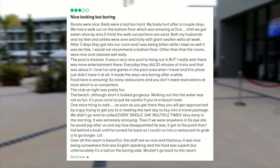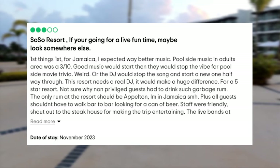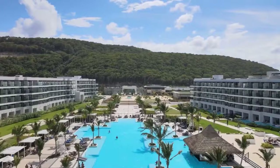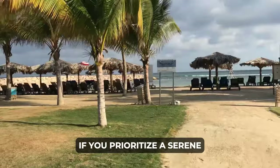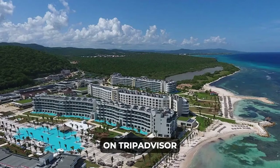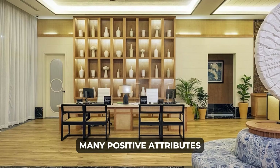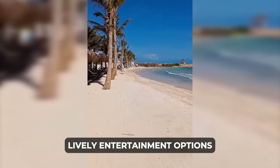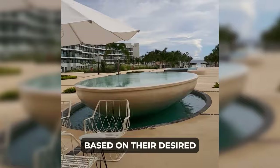The resort is perceived as less lively and some guests expressed a desire for more entertainment options. This consistent feedback highlights a characteristic of Ocean Eden Bay that potential visitors might want to consider. If you prioritize a serene and peaceful ambiance over lively activities, this resort may align perfectly with your preferences. In essence, our exploration of the resort on TripAdvisor revealed many positive attributes, particularly in service, ambiance, and culinary offerings. The recurring mention of its tranquil atmosphere and the noted absence of lively entertainment options offers valuable insights for travelers to make informed decisions based on their desired vacation experience.